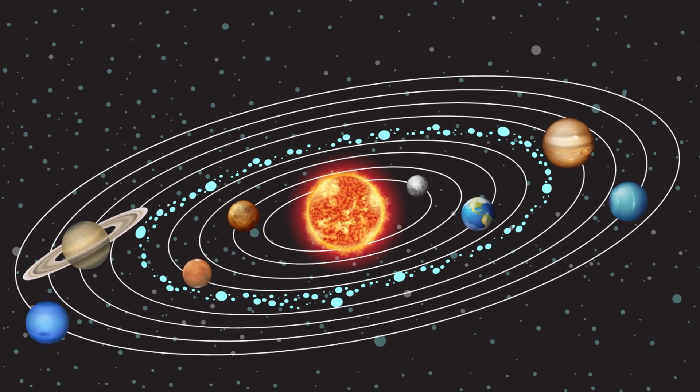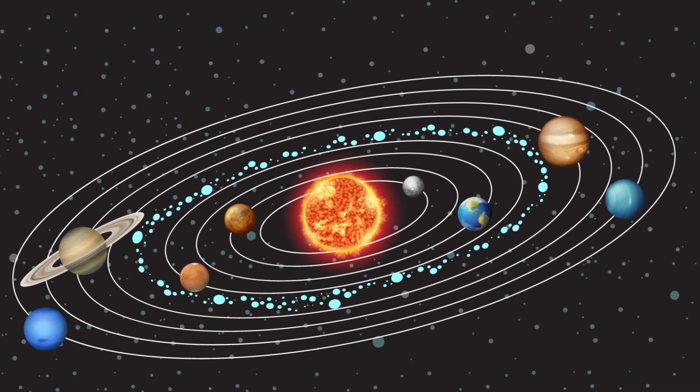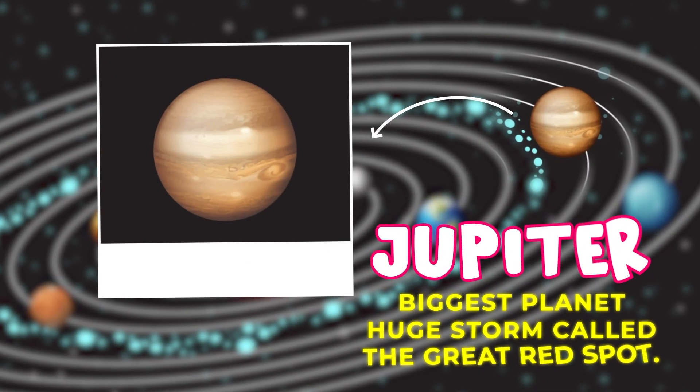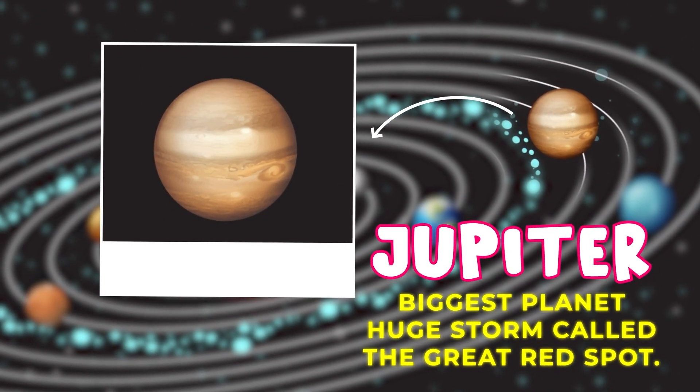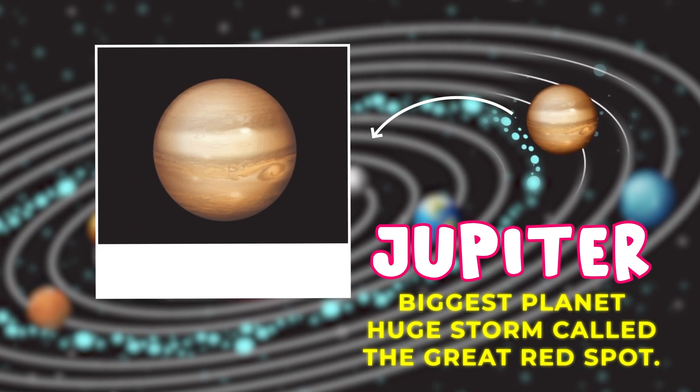Now let's visit the outer planets, which are farther from the Sun and much bigger. Jupiter is the biggest planet in our solar system. It has a huge storm called the Great Red Spot that's bigger than Earth.